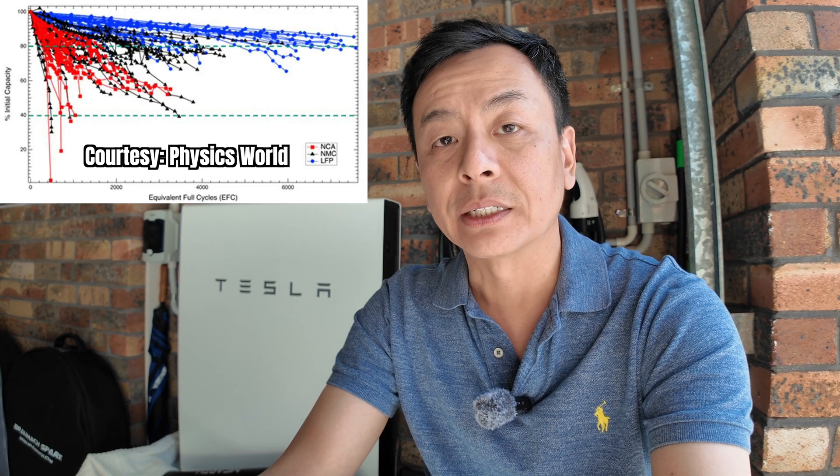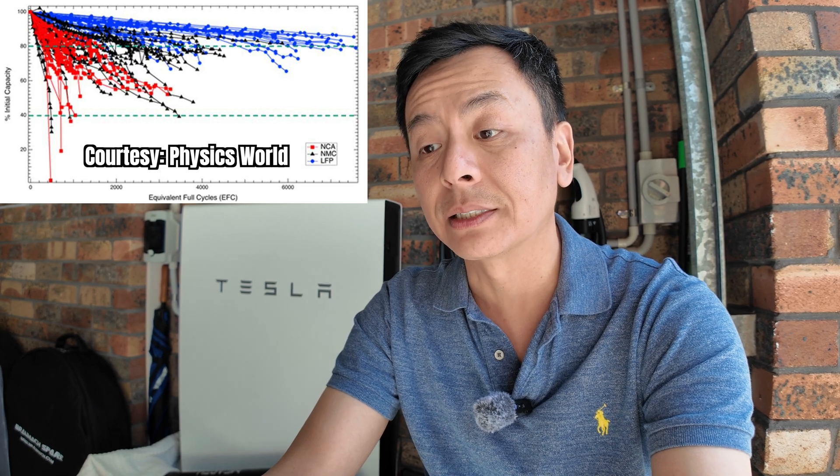We shall see — I'll keep an eye on this and do another video in three years time when we're closer to the 10-year warranty mark. Hopefully that gives you an insight into the degradation of my Powerwall 2, now almost seven years old. With the new lithium-ion phosphate battery in the Powerwall 3, I'd expect degradation to be better than lithium-ion NMC. Looking at the degradation chart, the blue plots at the top represent lithium-ion phosphate, and the consensus is that its degradation is less than NMC and NCA chemistries.